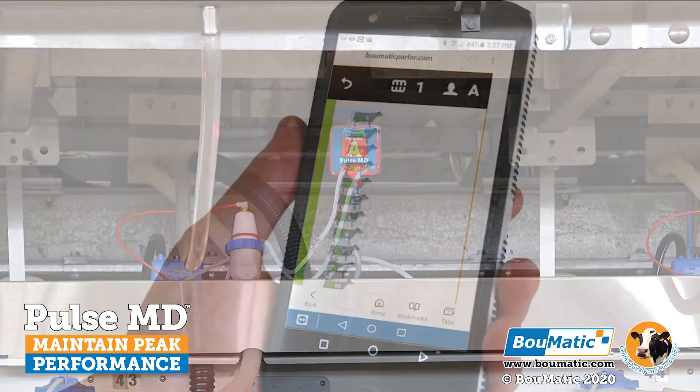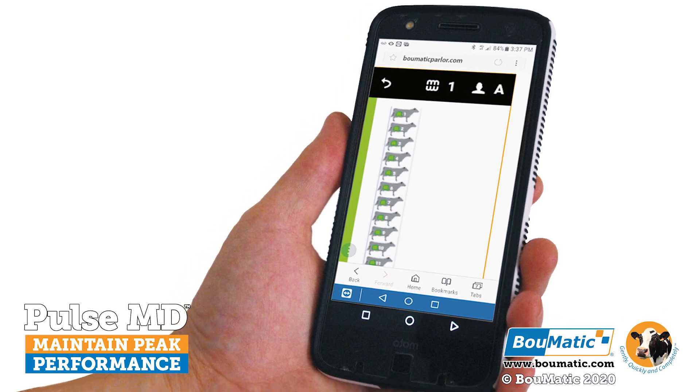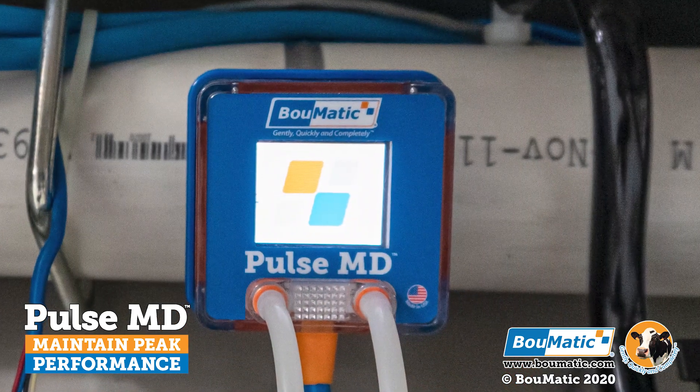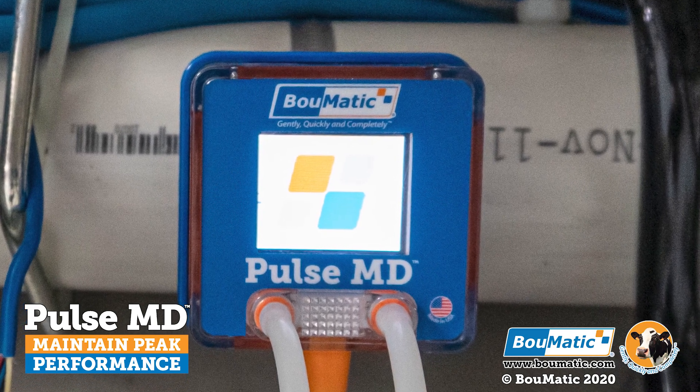Let BOMATIC's PulseMD monitor your parlor's performance and rest easier knowing that you will be alerted to key issues. PulseMD provides you with the assurance that your system is working correctly every milking on every cow.